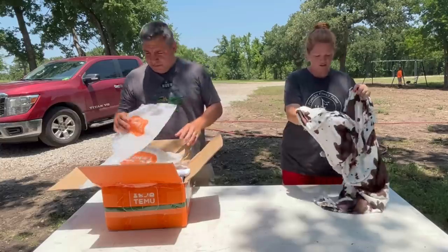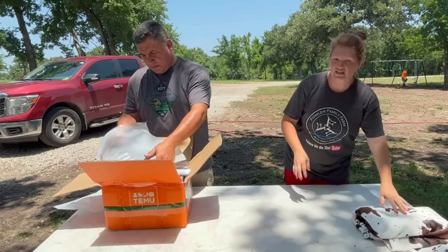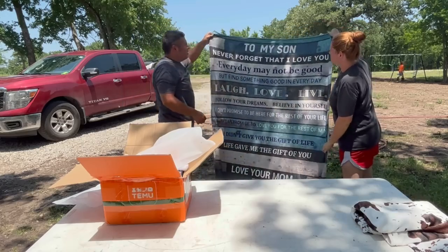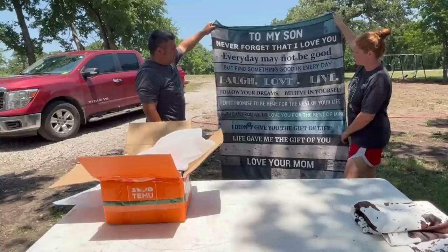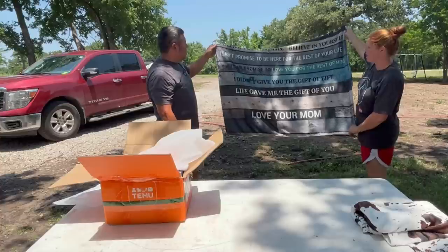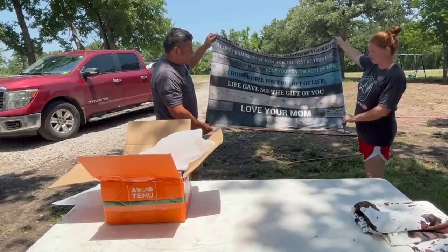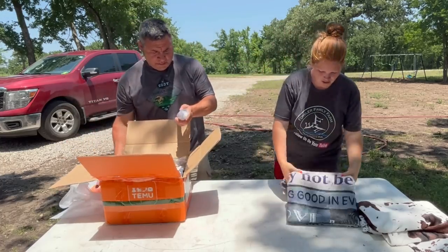The kids are always wanting a blanket while we're riding and they're fighting over each other's, so I figured we'd get some new ones specifically for them. This one is a blanket for the boys. It says: 'To my son, never forget that I love you. Every day may not be good, but find something good in every day. Laugh, love, live, follow your dreams, believe in yourself. I can't promise to be here for the rest of your life, but I can promise to love you for the rest of mine. I didn't give you the gift of life — life gave me the gift of you. Love, your mom.' I really like that.